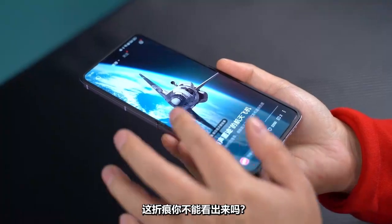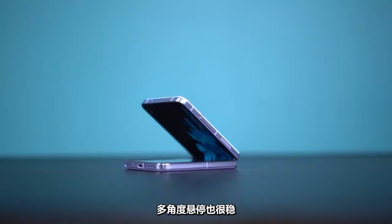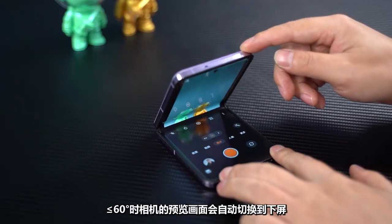Can you see the crease? Multi-angle hovering is also very stable. When less than 60 degrees, the camera preview screen will automatically switch to the outer screen.